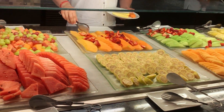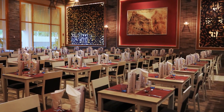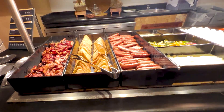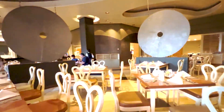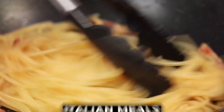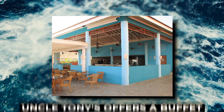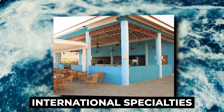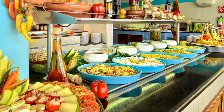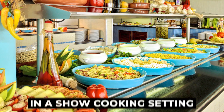At the resort, the culinary experience is as exceptional as the luxurious accommodations. With a variety of five-star à la carte and buffet restaurants on resort grounds, the gastronomic options cater to every preference — from traditional Jamaican cuisine to Italian meals, American classics, fresh Mediterranean fare, and succulent steaks. Uncle Tony's offers a buffet with international specialties and theme nights focusing on a variety of cuisines. Guests can savor pasta, meat, fish, and an array of salads and vegetables, all prepared with flair in show cooking settings.